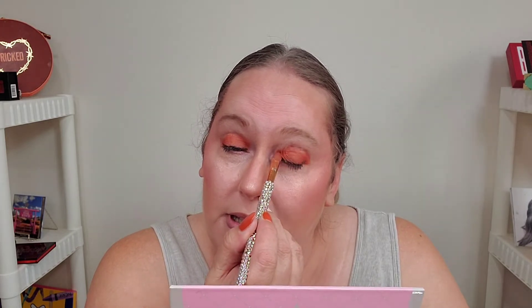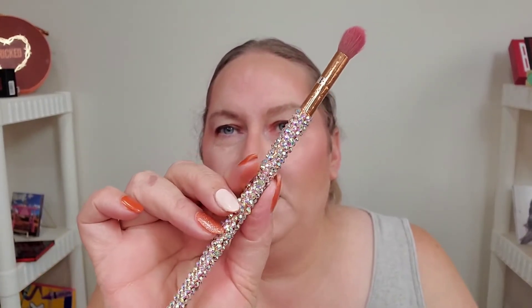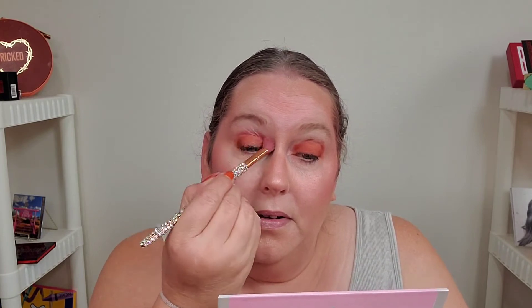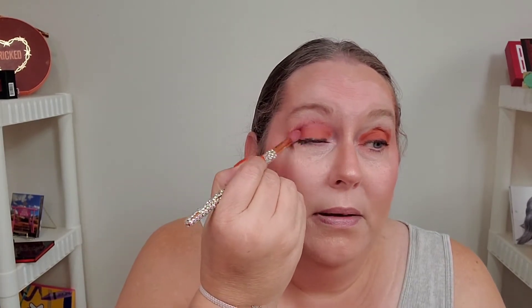I really love this color — I am so feeling this color. That was a really thick, dense brush. EE5 is what I put that on with. I'm going to go in with EE3 — these are my bling brushes — and I'm just going to blend that out.